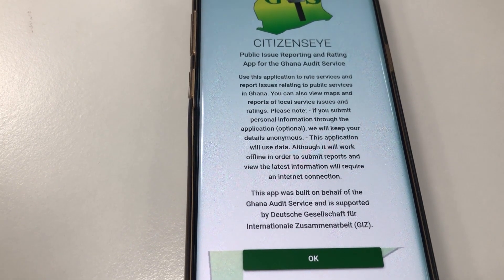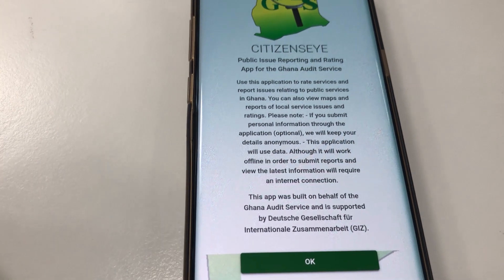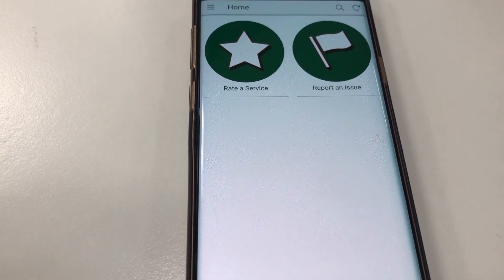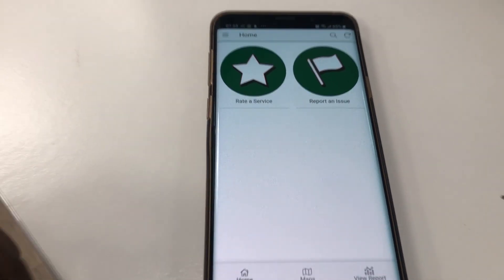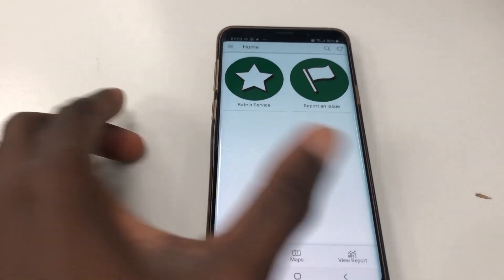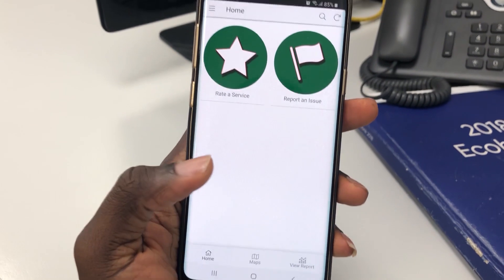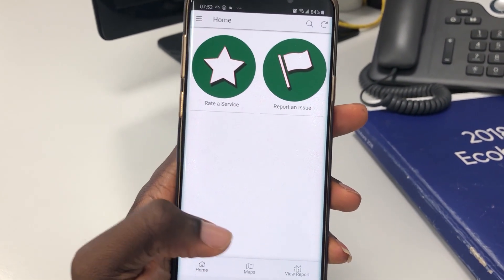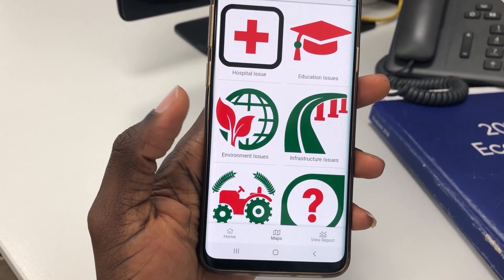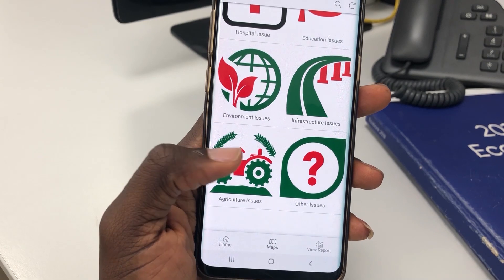There's an OK button and a more information button, but immediately I was very disappointed with the user interface. On the home screen there are two buttons: a 'Rate Service' button and a 'Report an Issue' button. Then there's a maps icon you can click showing hospital issues, education issues, environment issues, infrastructure, and other issues.